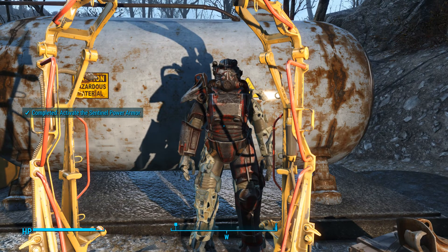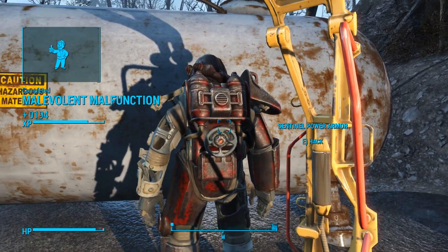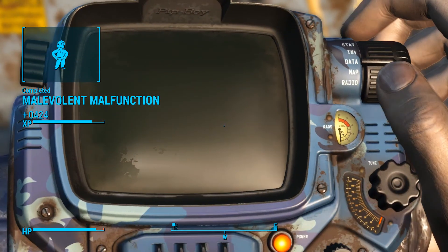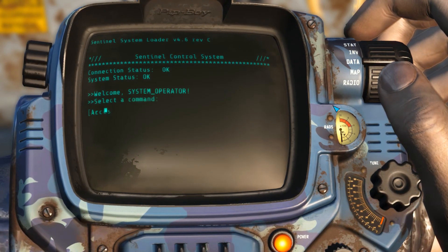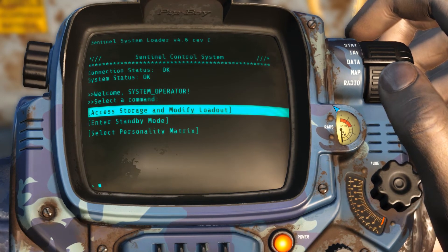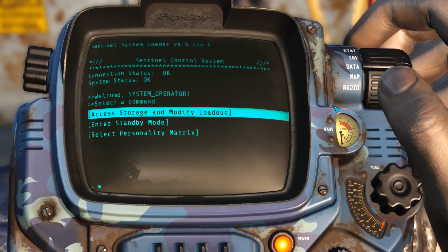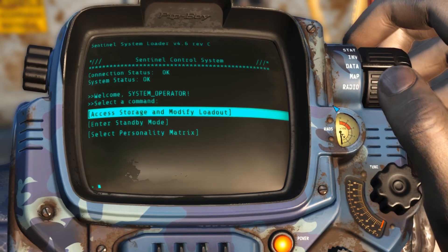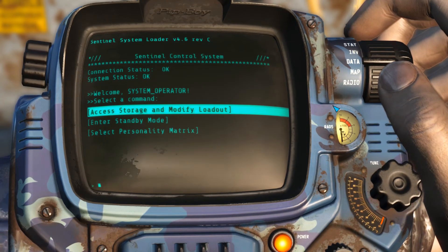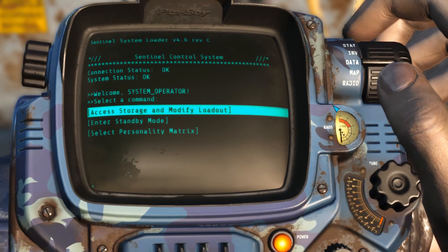Oh god, it's got a Sentry Bot voice. Access storage and modify loadout. Enter standby mode. Select personality matrix. So basically what this is, is an extremely expensive Creation Club item - I think it's like seven bucks - but it adds a new companion in the form of your own walking suit of power armor. I'm assuming we can customize it however we want with different power armor bits.